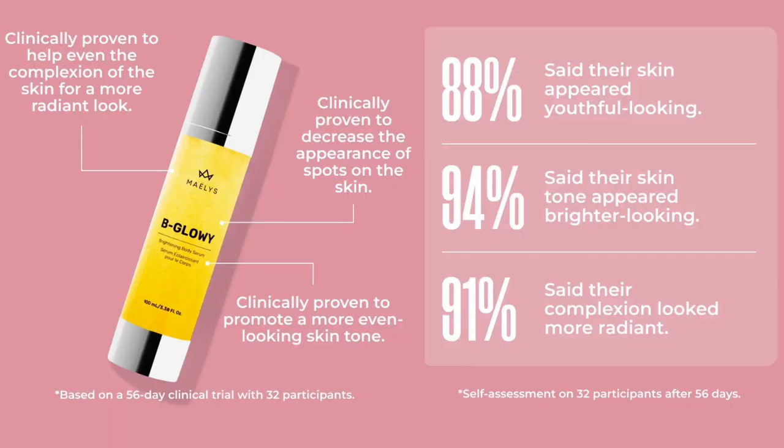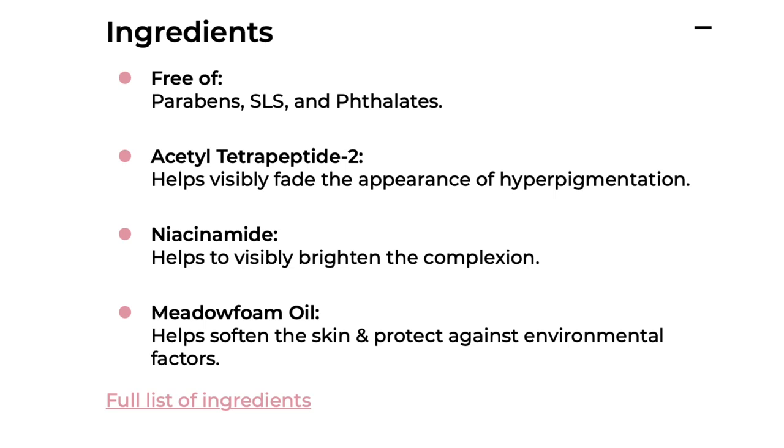The Be Glowy is a brightening body serum clinically proven to help even skin complexion for a more radiant look, decrease the appearance of spots like sun damage, and promote a more even-looking skin tone. 88% of people said their skin appeared more youthful, 94% said their skin tone appeared brighter, and 91% said their complexion looked more radiant — after 56 days of use. It is also free of parabens, SLLs, and phthalates, and safe to use during pregnancy. Key ingredients include acetyl tetrapeptide-2 to visibly fade hyperpigmentation, niacinamide to visibly brighten the complexion, and marula oil to help soften the skin and protect against environmental factors.